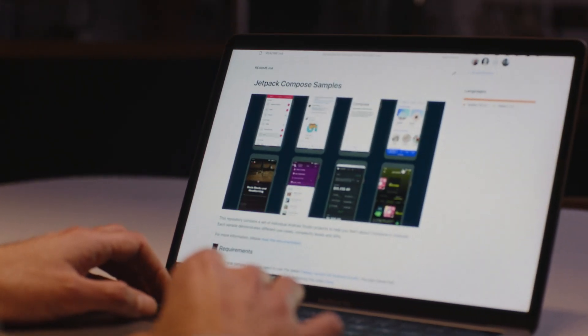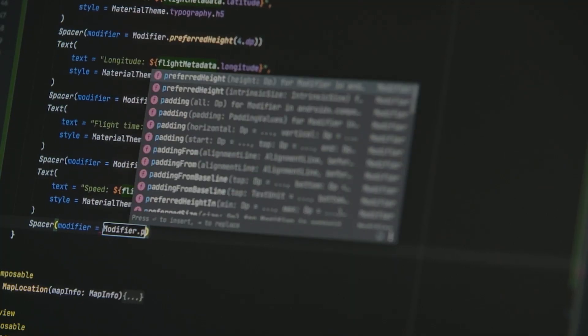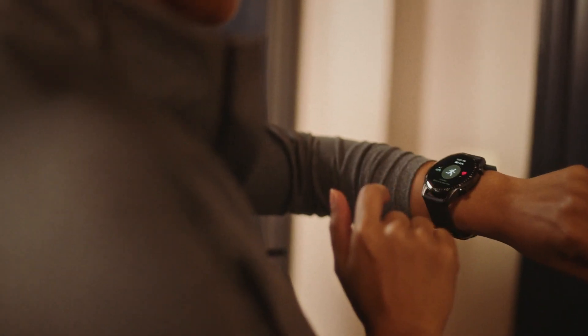So today's launch of the Jetpack Compose Beta, coupled with the launch earlier this month of the Android 12 developer preview, are all designed using everything we've learned from over 10 years of Android development.